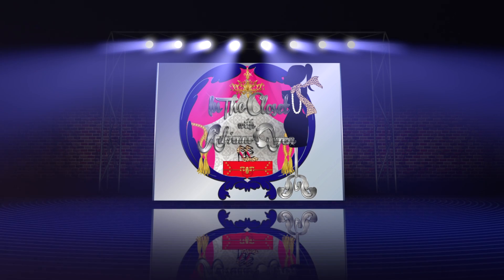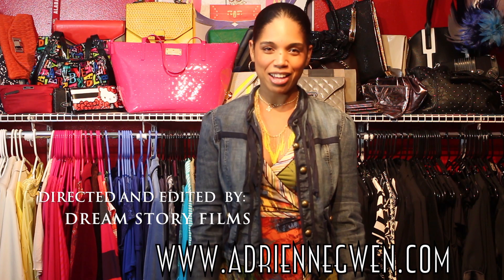Well everybody, that's it — that's my closet. I hope you enjoyed it. Please check me out at AdrienneGlenn.com. Thank you, thank you, thank you very much.